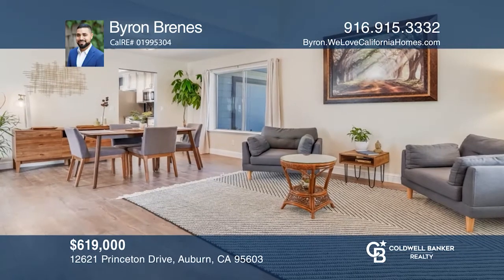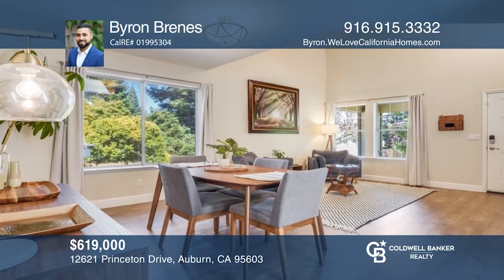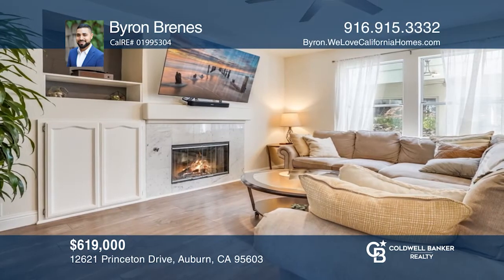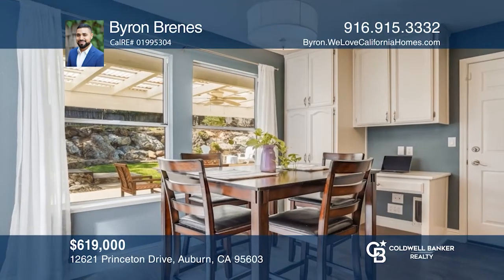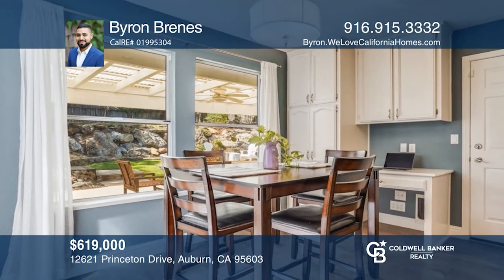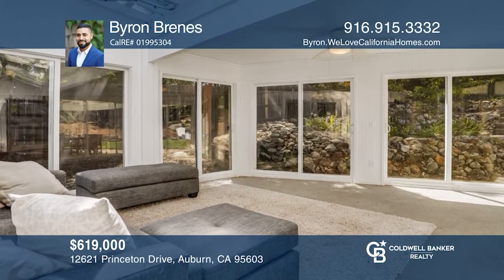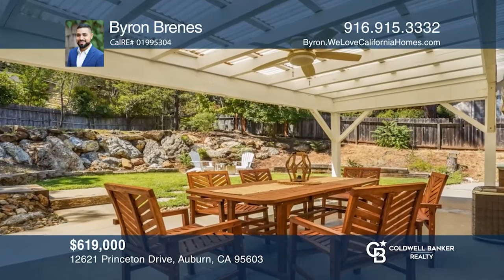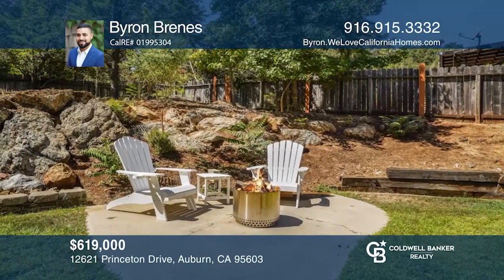This is a stunning four-bedroom, three-bath home with a bonus sunroom space that sits on an approximately 0.24 acre lot with RV parking and hookup. You have a full bedroom and a dedicated bathroom tucked away downstairs, and three bedrooms and two bathrooms upstairs, including the master with an en suite and a walk-in closet. When you enter the home, you'll be greeted with vaulted ceilings in the living room and plenty of natural lighting. Schedule a tour with Byron Brennis.